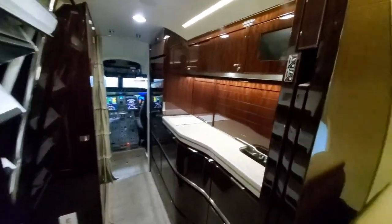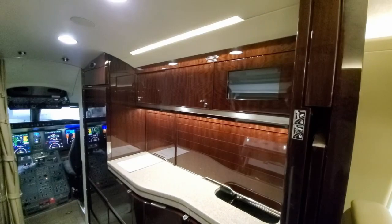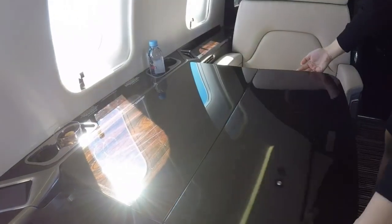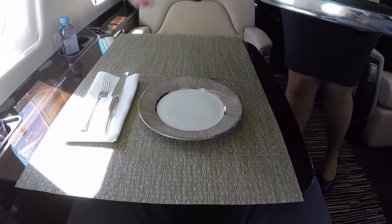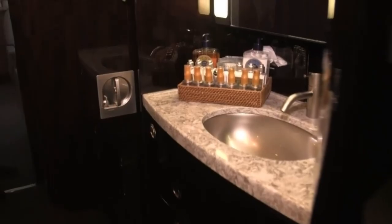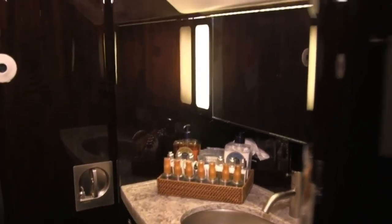Shaq's private jet also features a fully-stocked kitchen and a stylish dining area. From gourmet meals to snacks and beverages, the culinary experience on board is second to none. At the back of the aircraft, there is a private bedroom where Shaq can rest and relax during long flights. The bedroom is elegantly furnished with a comfortable bed, ensuring a good night's sleep.